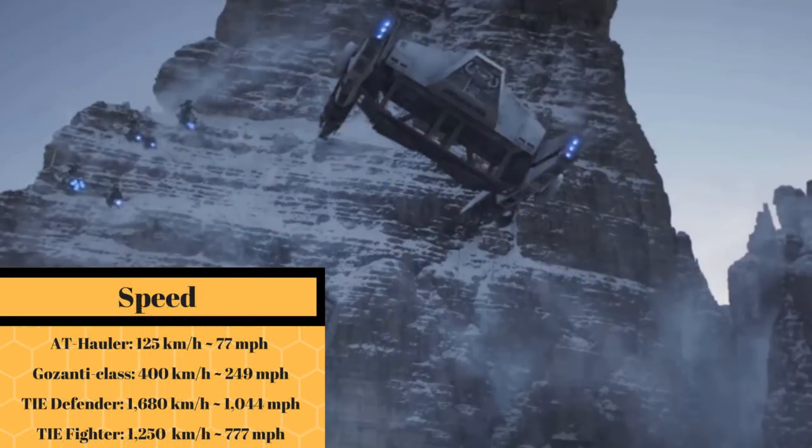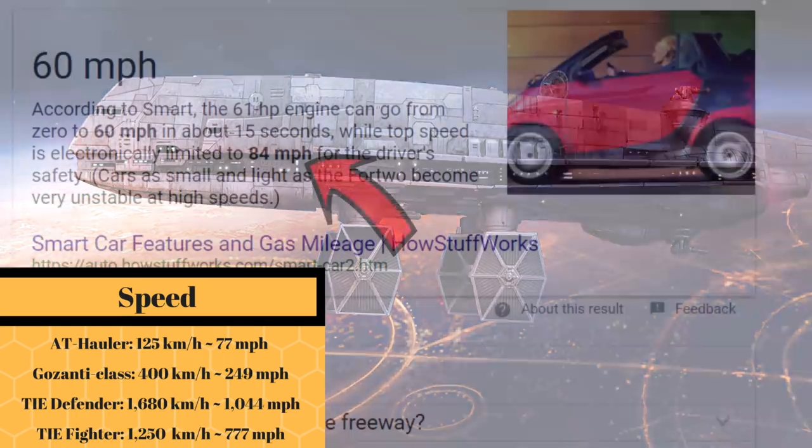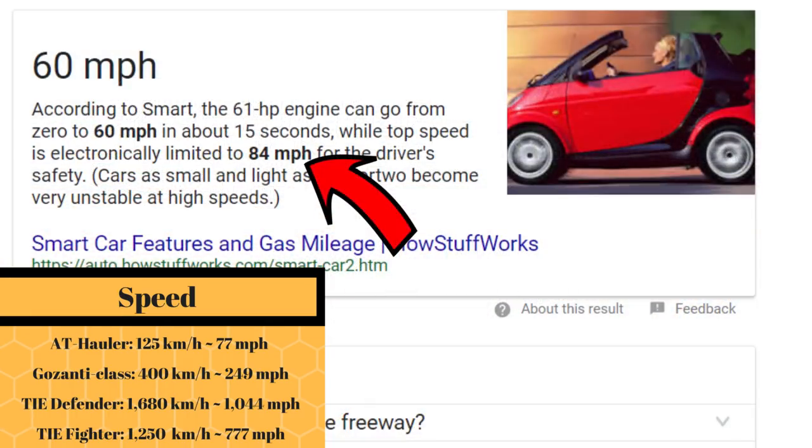At a top atmospheric speed of 125 kilometers per hour, or 77 miles per hour, it was only one-fifth the speed of the Gazanti-class cruiser and one-tenth the speed of a TIE fighter, making it slower than a smart car from Earth.